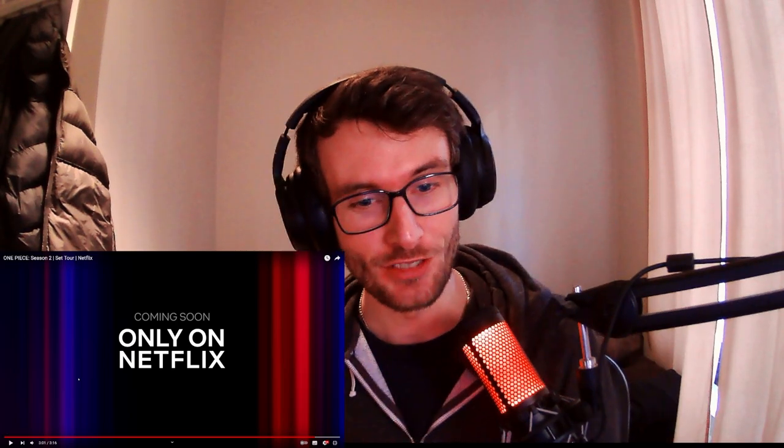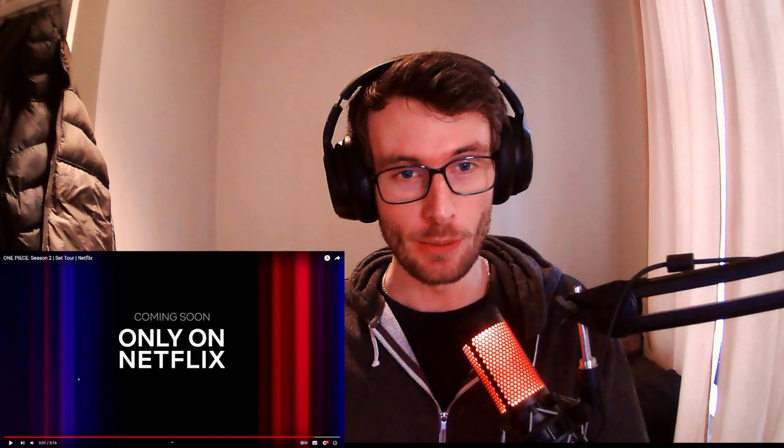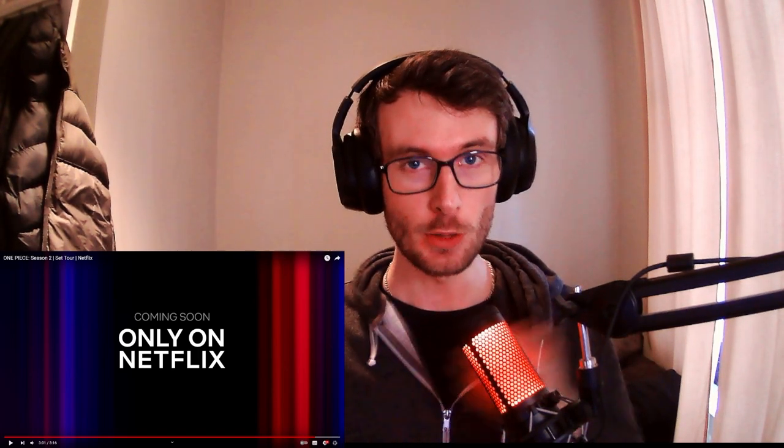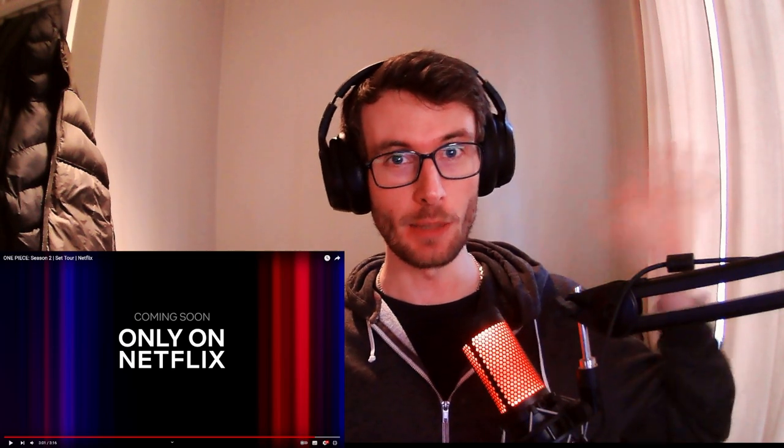Nice — that was so much fun! Thank you for watching. Please let me know if I missed something — subscribe, like, and have a great day. Bye bye, nakama!